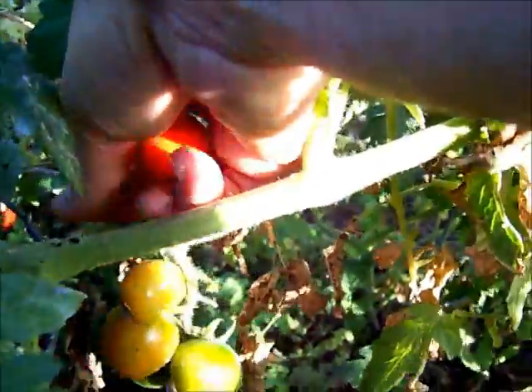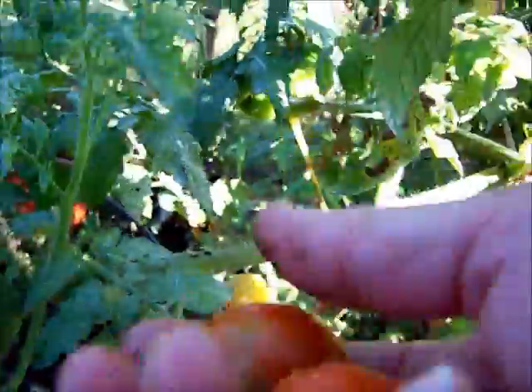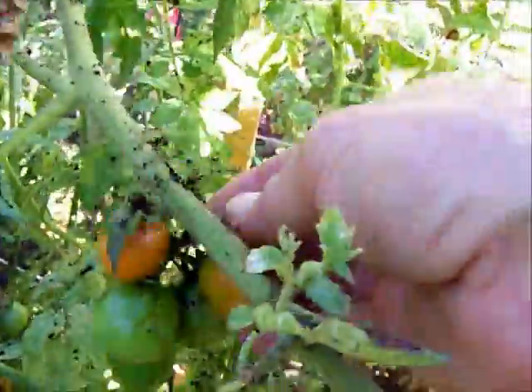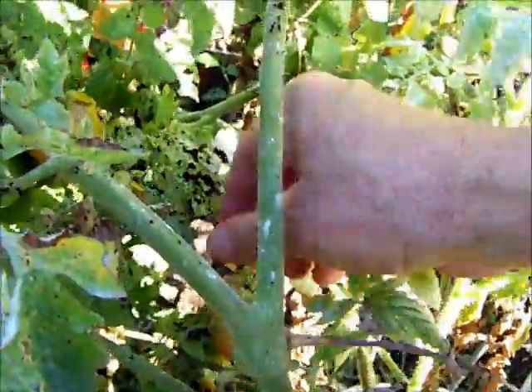This black stuff on the ground is from the coffee grinds I was putting here yesterday - all the grinds landed right there. The coffee grinds can be good for compost. There's some not-ripe ones over there. These ones aren't quite ripe to pick yet. The coffee grinds hung up on them but they'll usually wash off.